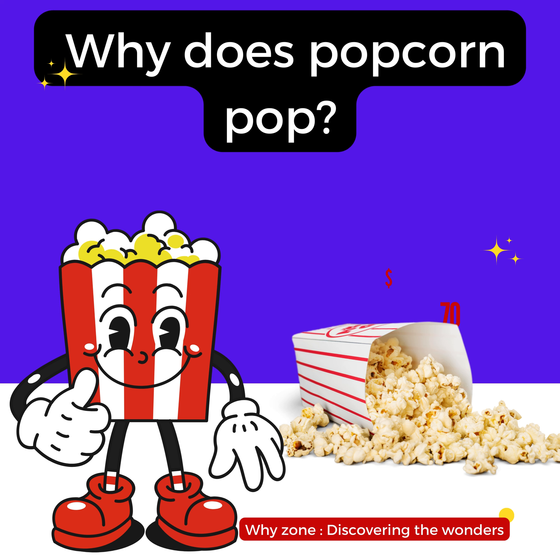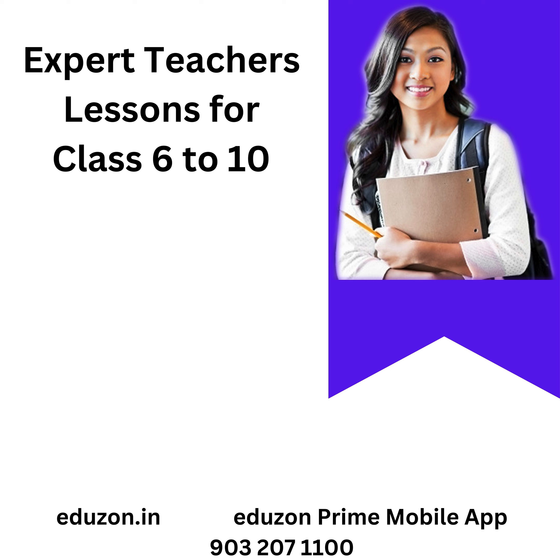And that's a wrap on today's journey in the Y-Zone. Remember, there's a world of wonders out there just waiting to be discovered. If you enjoyed today's episode, make sure to subscribe and join us again tomorrow for more answers to the questions that make you think. Until then, keep wondering. Bye.